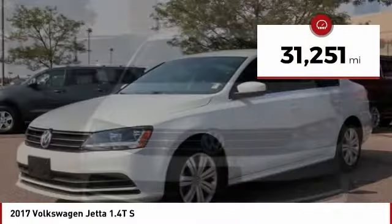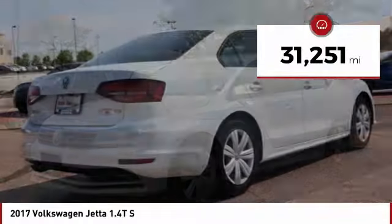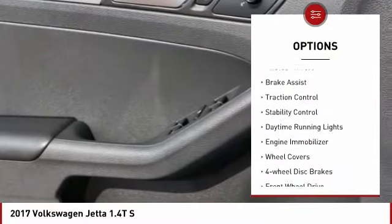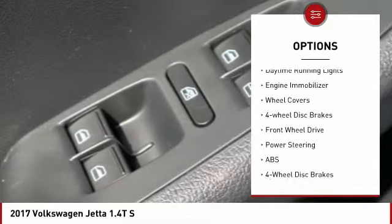This vehicle has less than 35,000 miles. Here are some of this vehicle's great options: tire pressure monitor, turbocharged, heated mirrors, brake assist, traction control.